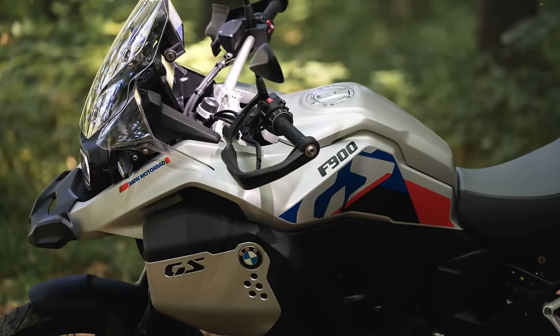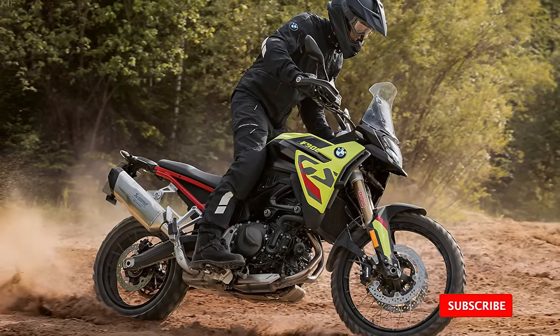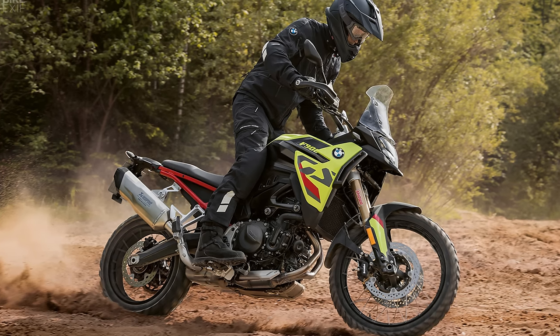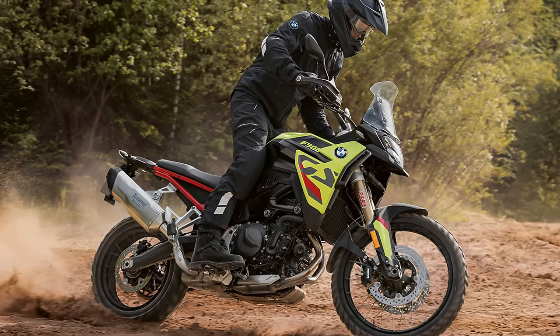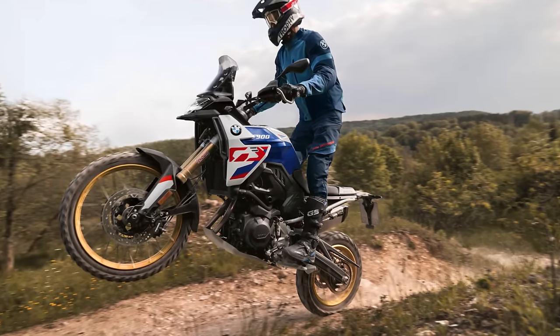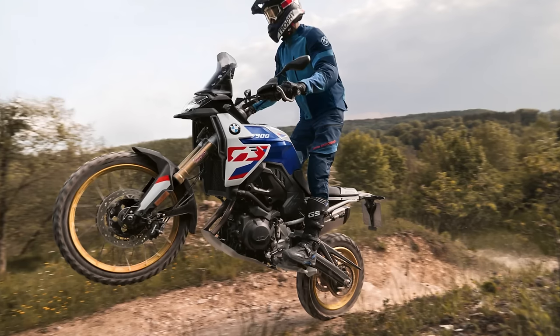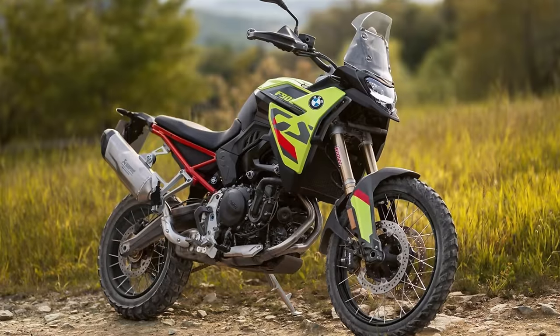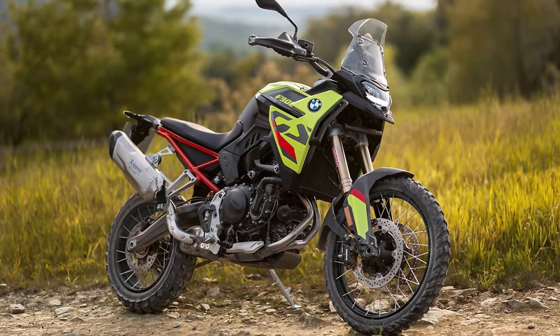On the tech side, say farewell to the analog display — the F900GS showcases a cutting-edge 6.5-inch TFT display. There's also a 12-millimeter holder for your action cam, because your adventures deserve to be captured. Beneath the seat, you'll find a robust bridge-type steel frame and an adjustable suspension that promises a smooth ride. Color options include bold Blackstorm Metallic, vibrant Sao Paulo Yellow, or the adventurous GS Trophy in Light White Solid.